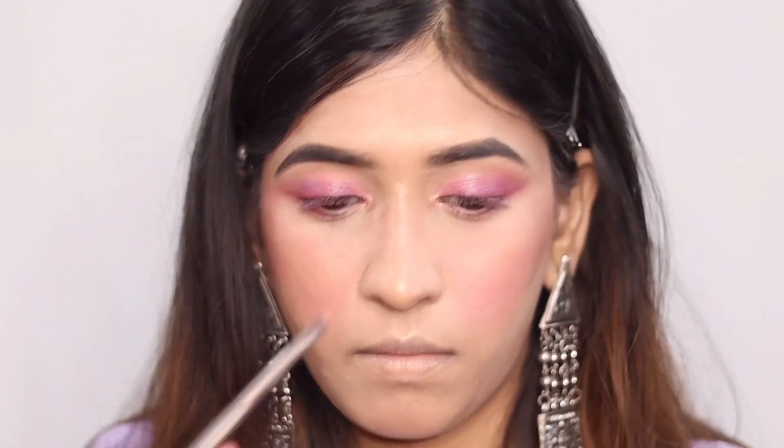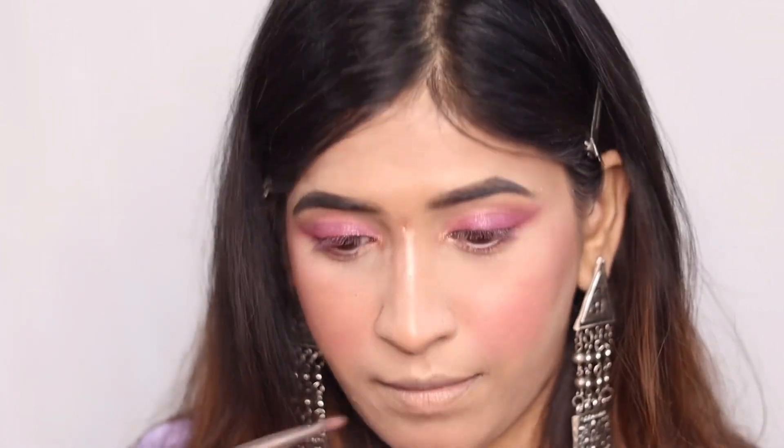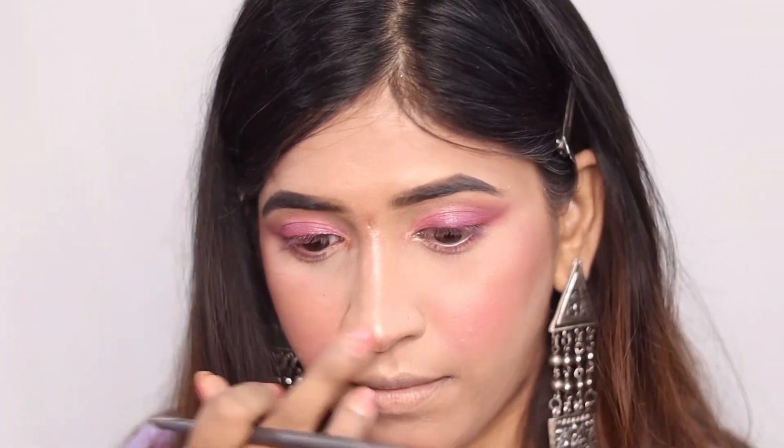With this lighter shade I will highlight the inner corner and the brow bone, and I will also highlight the nose. I applied it to the nose to make it appear slimmer — this is optional, you can skip it if you want.